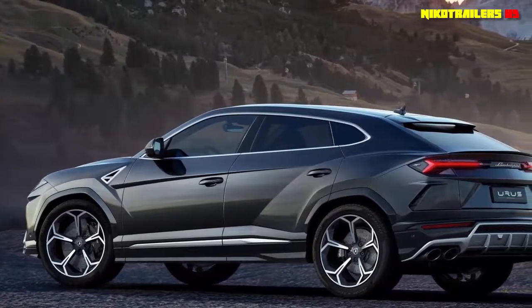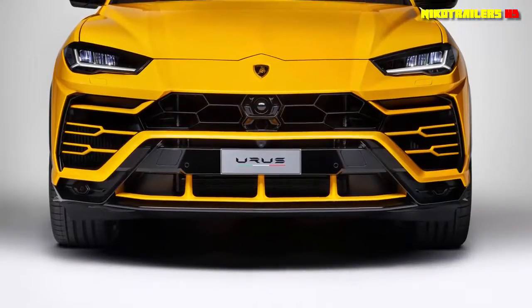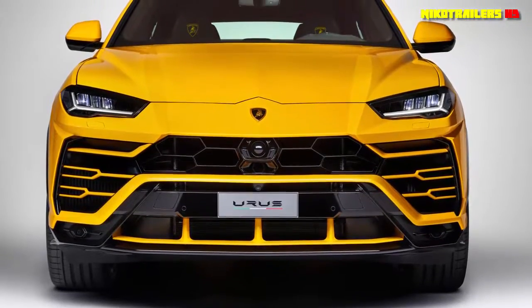Lamborghini Automobili launched the much-awaited Urus yesterday. The world's first super sports utility vehicle, SUV, aims at creating a new segment of its own.